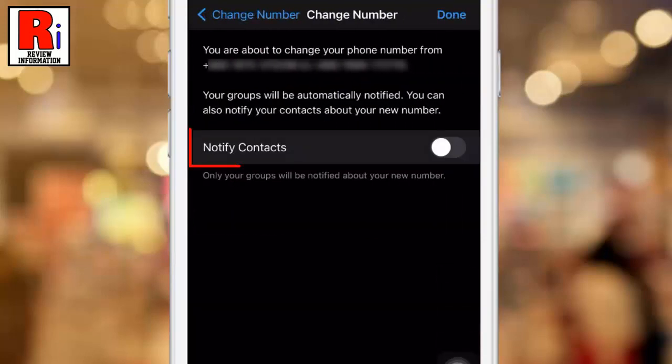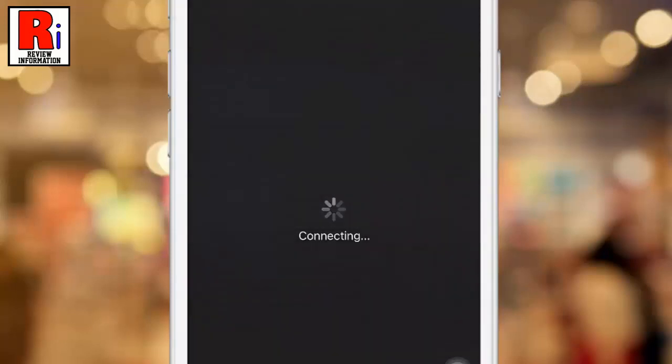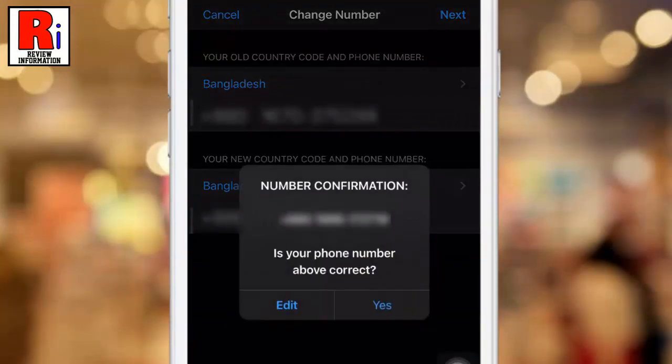Then tap on Next from the top right corner. You will get an option called Notify Contacts. If you enable this option, your contacts will be notified about your new number. Then tap on Done from the top right corner. From the confirmation box, tap on Yes.